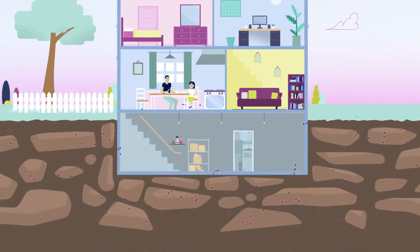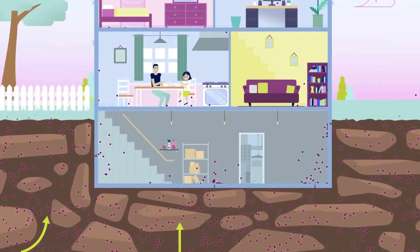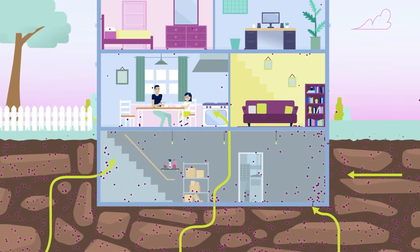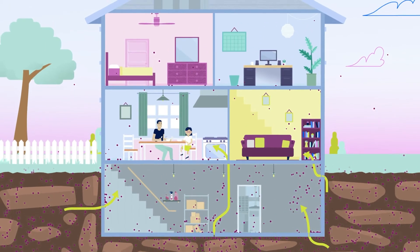Radon gas is formed underground from the breakdown of uranium in rock and soil. It can seep into your home through cracks in the foundation, basement, or crawl space. Radon can become trapped inside our homes and be present at dangerous levels.